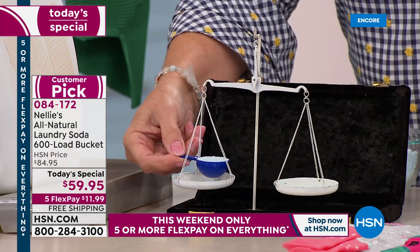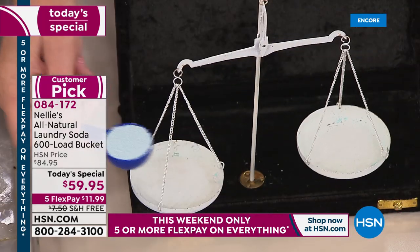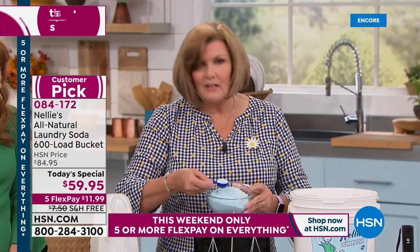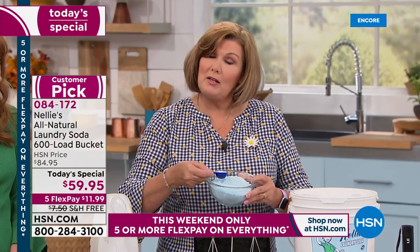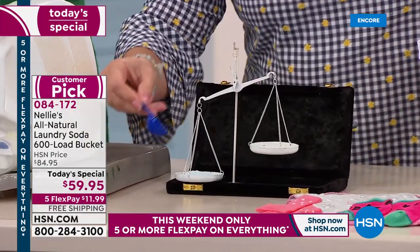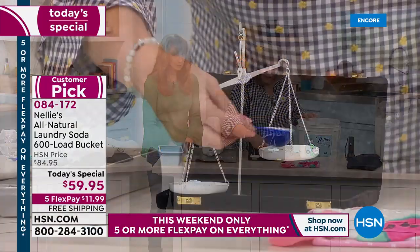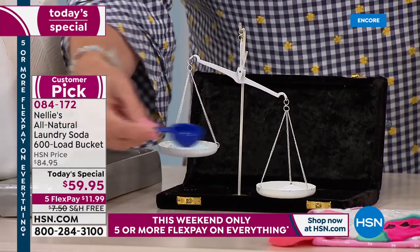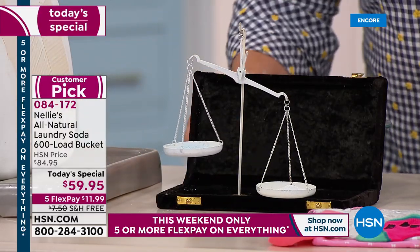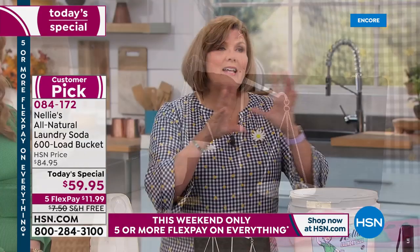We call this the laundry scales of justice. Just to show how concentrated Nellie's is — you only need a tablespoon. I have a bowl of detergent back here. I'll scoop one tablespoon of detergent — notice it's blue because it has artificial dye. Now I'll scoop a tablespoon of Nellie's on the other side. Measure for measure, tablespoon for tablespoon. You see how much denser, how much heavier Nellie's is. More bang for your buck — it's super concentrated and doesn't have all the fillers.